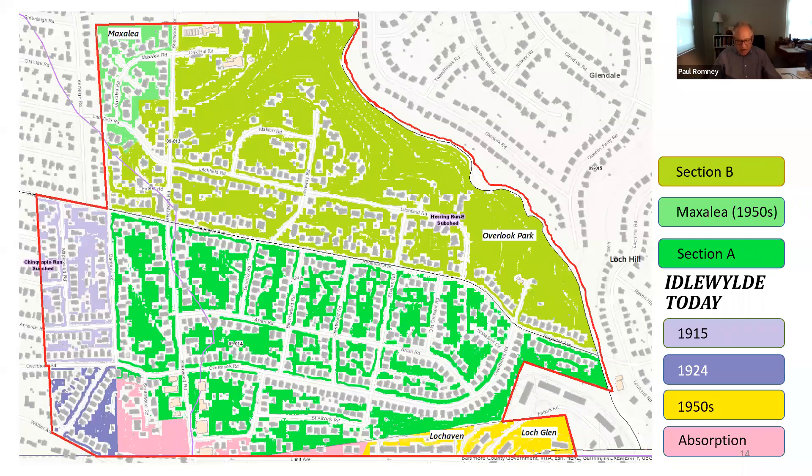Let's go back to today's map and see how Idlewild developed up to 1929. In 1915, Idlewild Realty bought the eastern end of the Ansley Estate — that's the paler purple patch. Then in January 1924, Citico Realty added the tract to the south of it. The 1924 purchase was made to secure access to York Road via Walker Avenue, which forms the short diagonal boundary at the southwest corner. Limit Avenue at the bottom has homes on the south side belonging to the city neighborhood of Idlewood, while those on the north side, built in the 1950s, are in the county and became part of Idlewild.